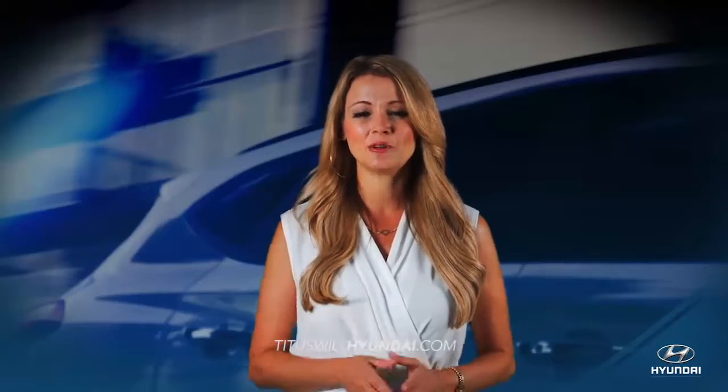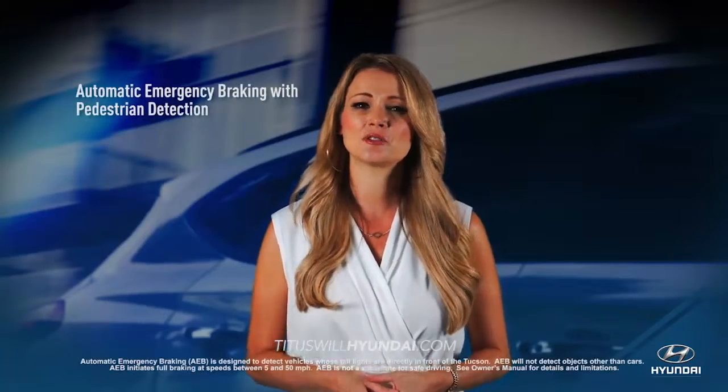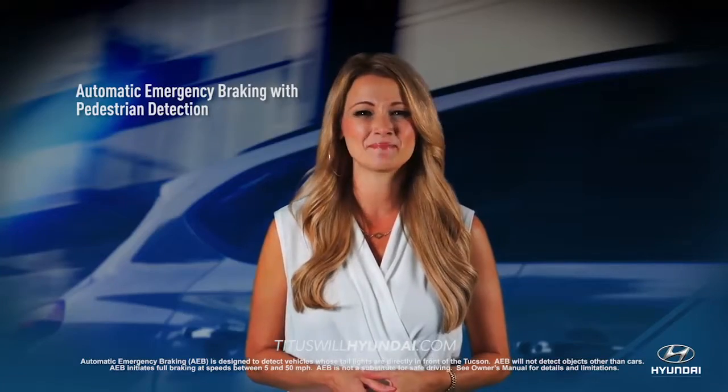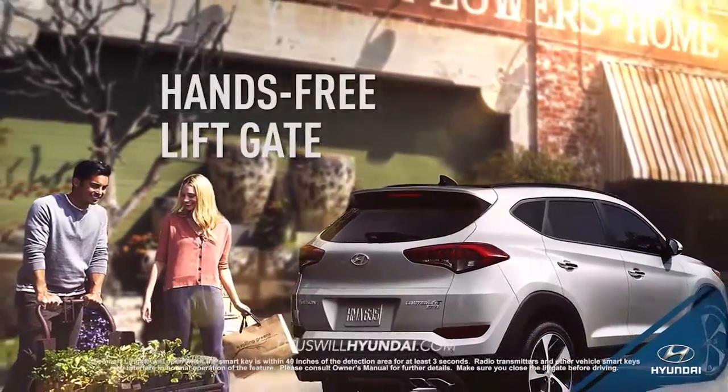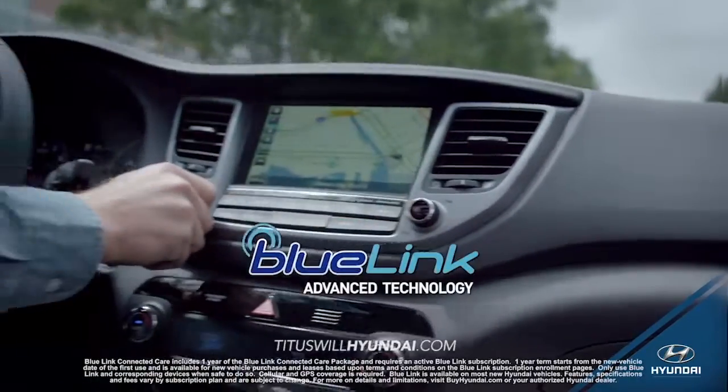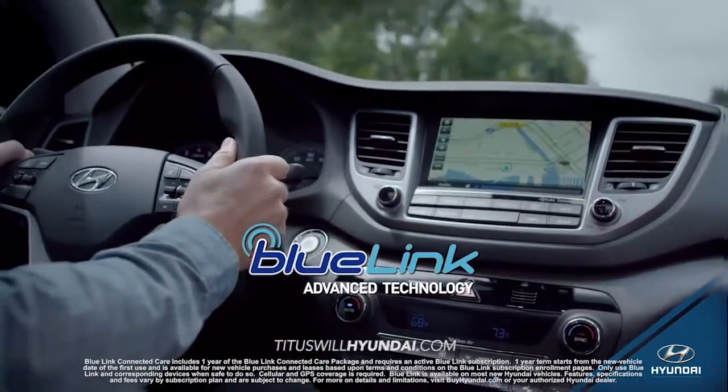When it comes to protecting you and your family on the road, the Tucson safety features can't be matched. Cutting-edge technology like the hands-free liftgate and Blue Link technology make your drive easier than ever.